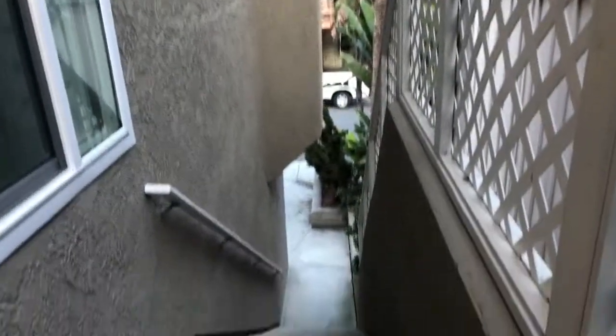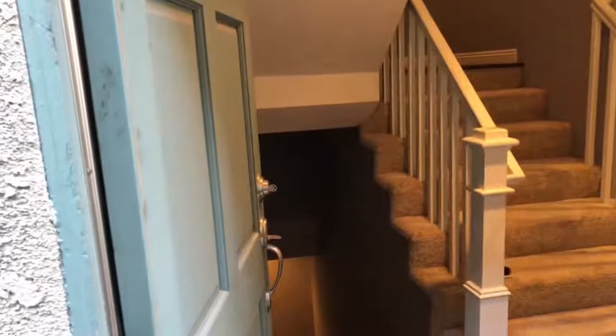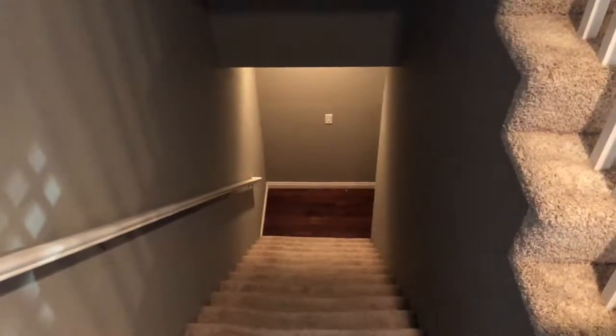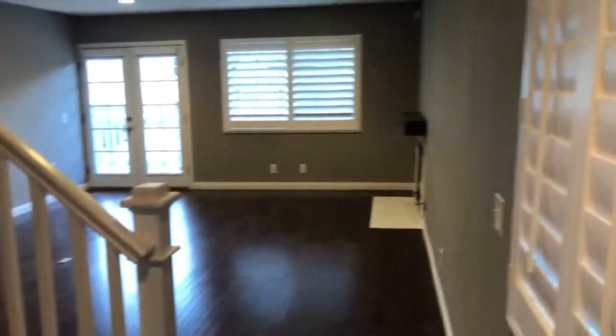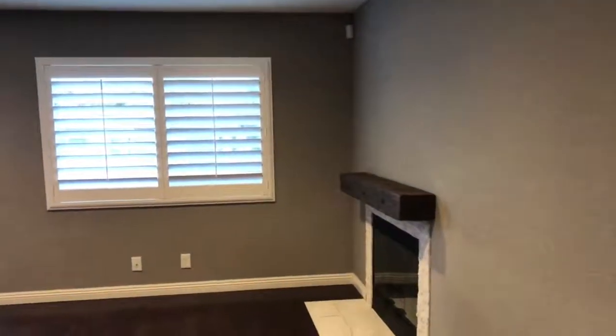Here is the front door, there are the stairs down to the driveway area. These are the stairs down to the garage. This is your entryway, kind of a living room area on the entry level. This would be more like a family room type thing.